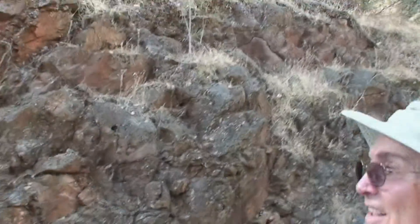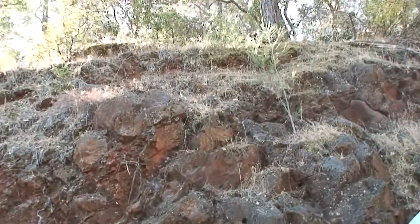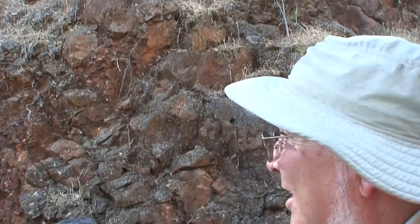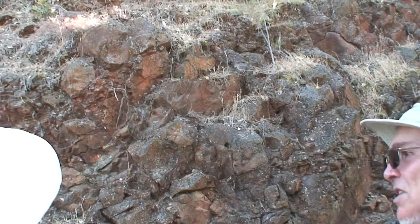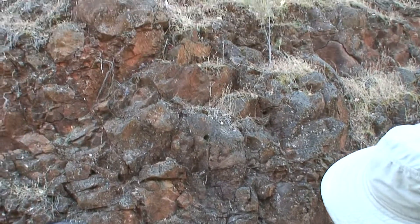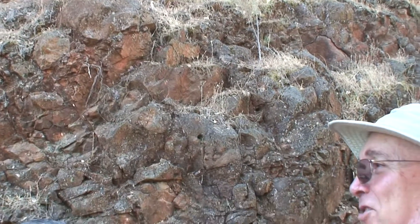They're pretty deformed. Well, they're not really deformed — they're kind of broken up. Are these holes? Are they studies that somebody's doing? Someone has been out here, but unfortunately they were unable to decide which way was up, and so they didn't get much out of the results.